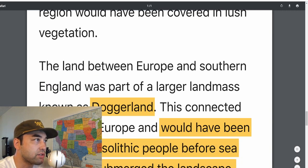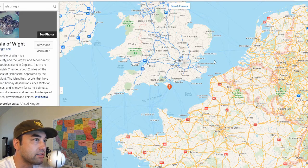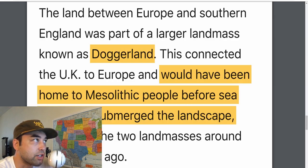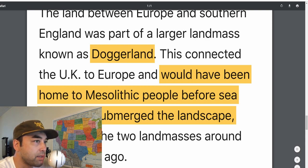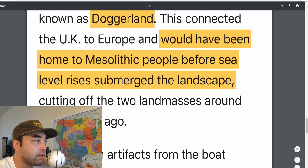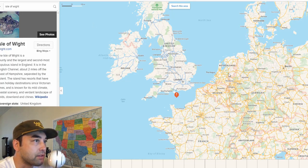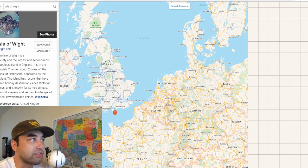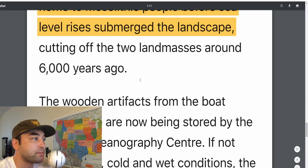This region would have been covered in lush vegetation. The land between Europe and southern England was part of Doggerland — basically all of the North Sea and down into the English Channel. This connected the UK to Europe and would have been home to Mesolithic people before sea level rises submerged the landscape. Not only were there people living there, it seemed like there were people settled there with people coming and going — so there was a trade network. There was probably some sort of writing or oral language system used consistently among those Mesolithic people.